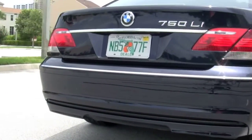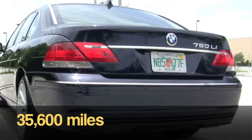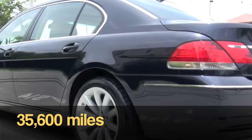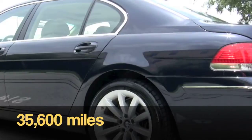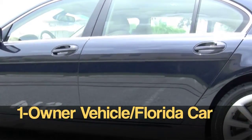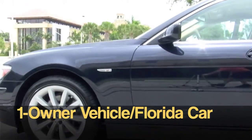The paint on this vehicle is called Monaco Blue Metallic. It is a pre-owned vehicle. It has 35,600 miles on it, but it only had one owner, and this car was kept in Florida.